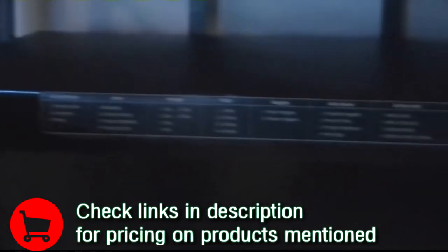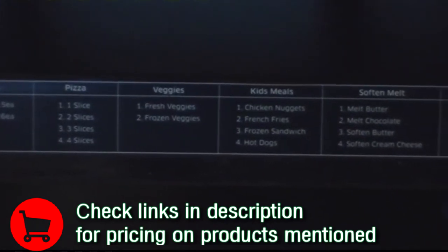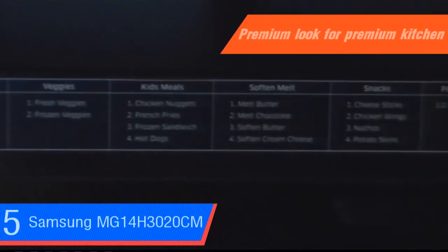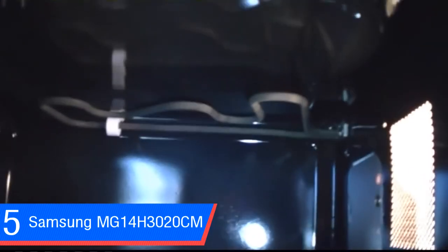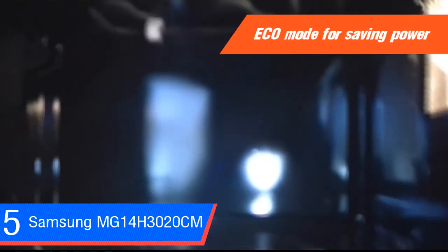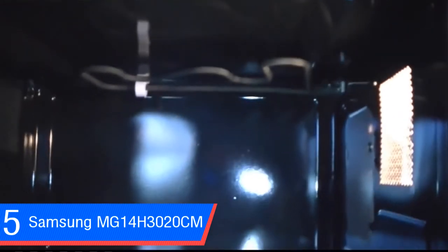Power consumption can be an issue with electronics that are plugged in all the time, so the eco mode in this 950-watt microwave helps save power when it's not in use by turning off the display, reducing your electricity bill. But what separates this microwave from most is not the outside but the inside — it will catch your eye when you notice that the interior cavity is very different from most microwaves.